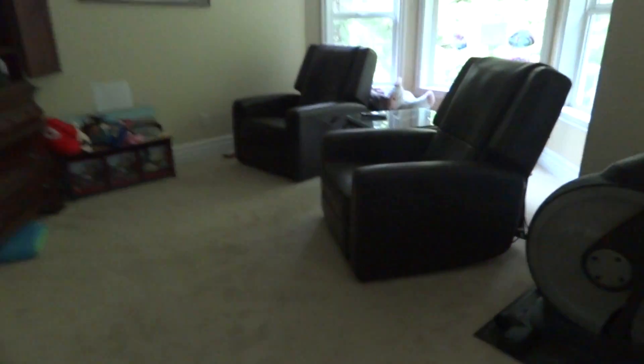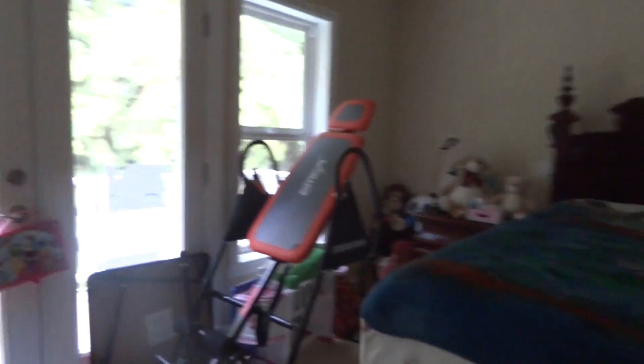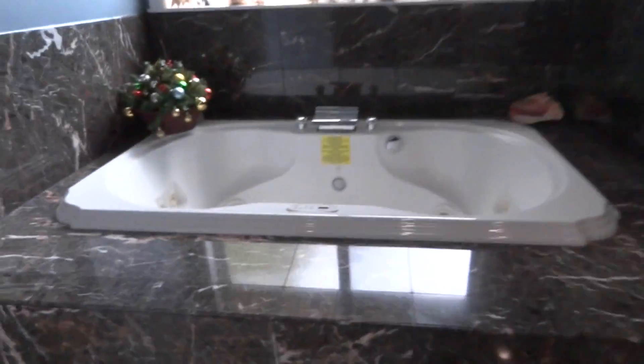This is my parents' room. It has two massage chairs, a TV, and an elliptical for my dad to work out.